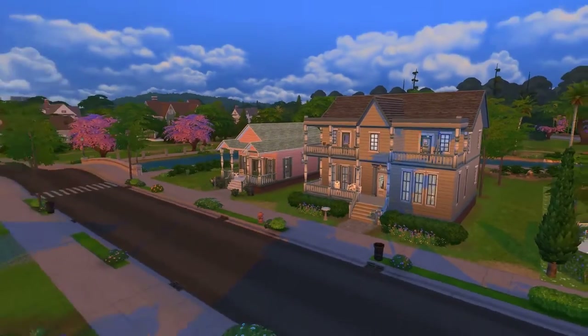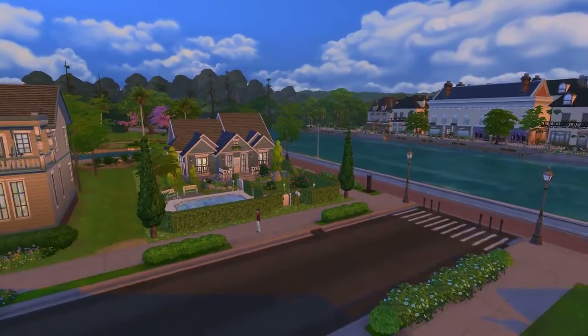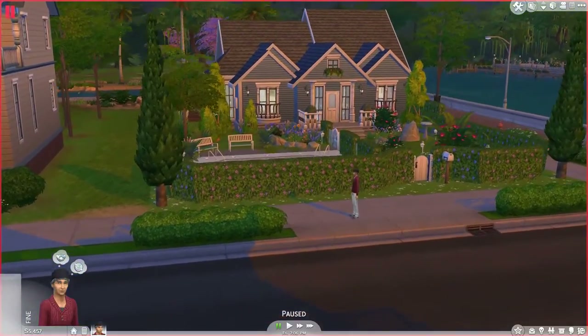Here I'll just show you where I've placed this in my game. It does look pretty good next to the riverside, with the steamboat going by occasionally and all that cool stuff.